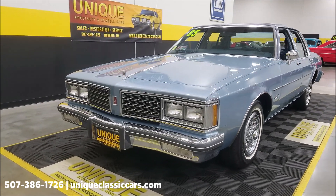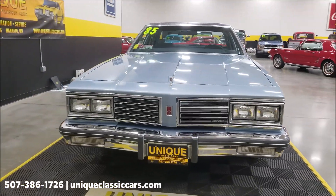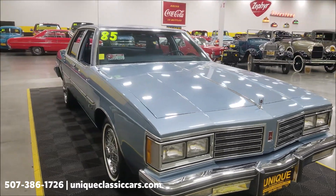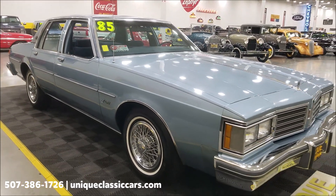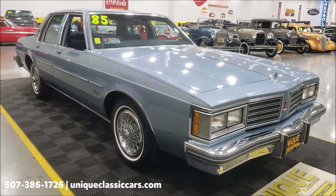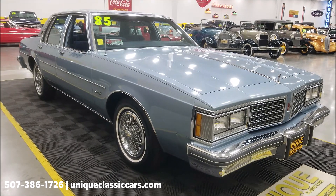Under the hood is a 307, 5-liter Oldsmobile engine paired up with an automatic with overdrive, power steering, power brakes, and AC. The AC has never been converted from R12 — I haven't had the compressor kick on and off in this one, so it may need to be recharged. Best thing is probably to convert it to R134 and you'd be good to go.